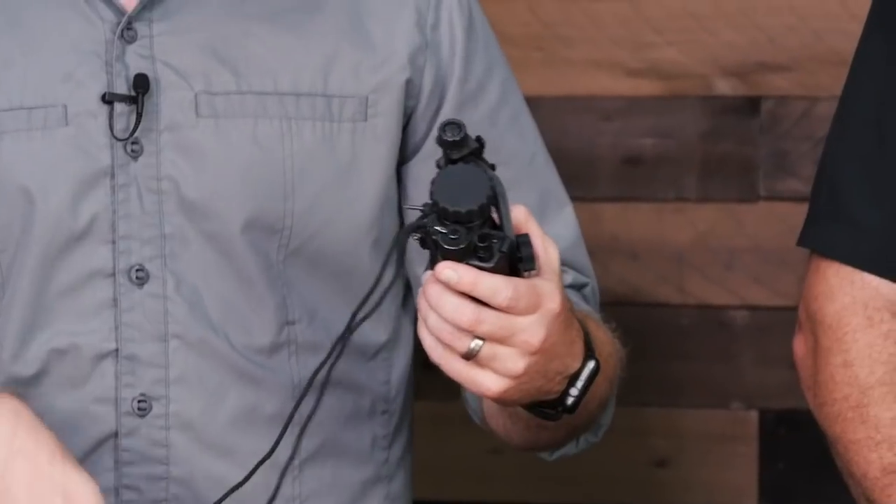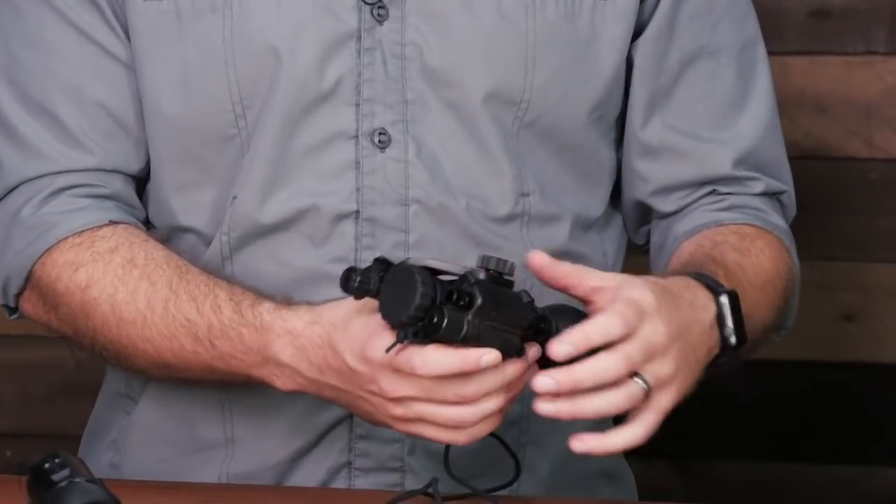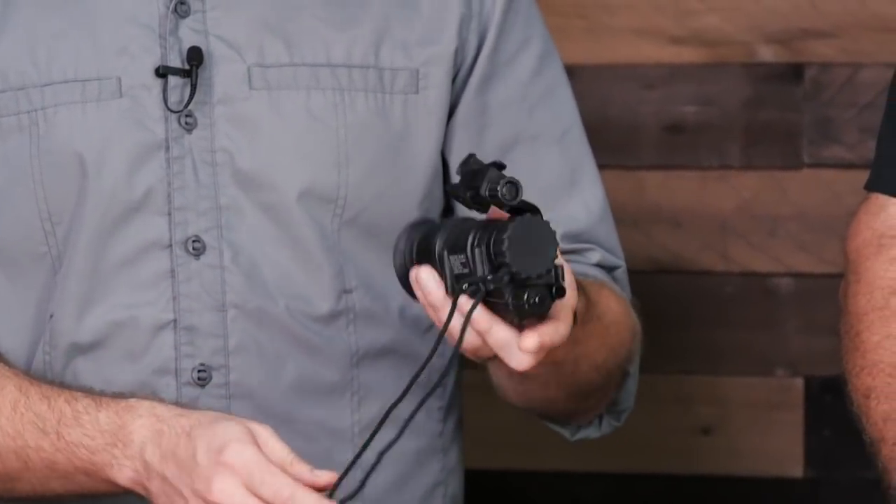We're getting to the point now where units are starting to become smaller and smaller and more affordable as technology advances. Alan has a PVS-14 here. He's got a skull crusher that he keeps in his bag and he'll explain that a little bit. This is your standard PVS-14.